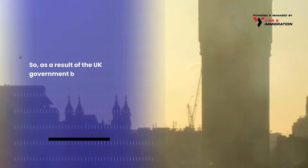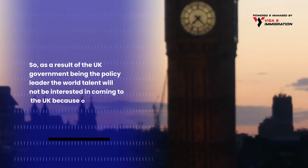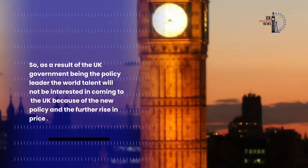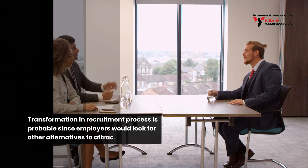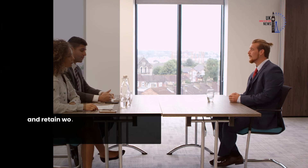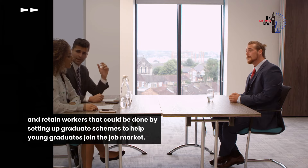As a result of the UK government being the policy leader, global talent may not be interested in coming to the UK because of the new policy and the further rise in costs. Transformation in the recruitment process is probable, since employers would look for other alternatives to attract and retain workers — such as setting up graduate schemes to help young graduates join the job market.